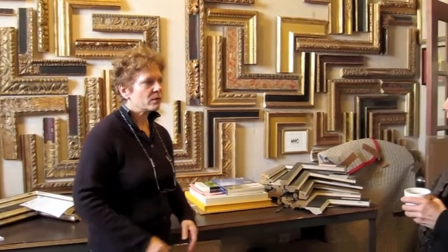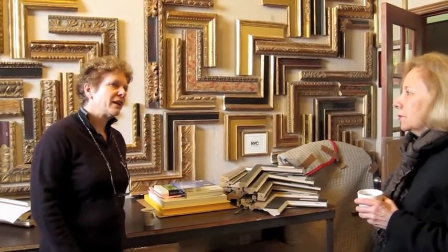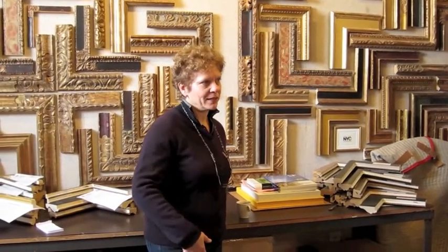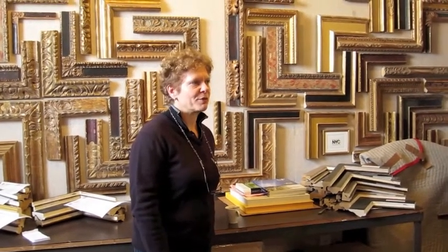And if a collector was interested in getting a frame, can they work directly with you? Or are you primarily working with institutions? We work wholesale only. So we will work directly with a collector if they come in with their gallery and we'll be working through the gallery to do their work. But we don't frame for individuals.